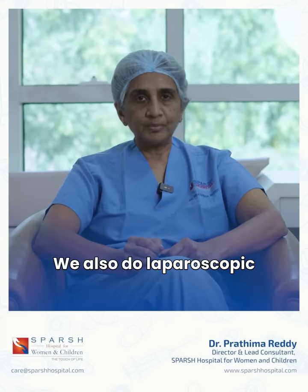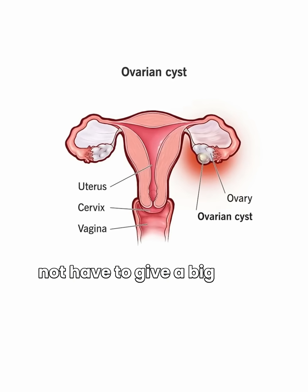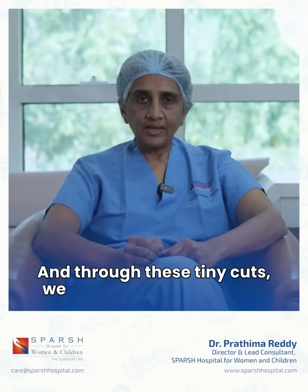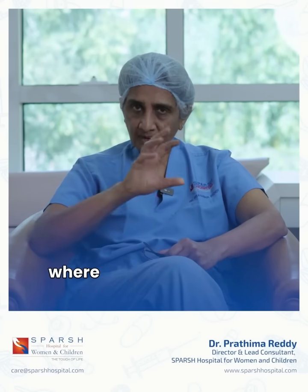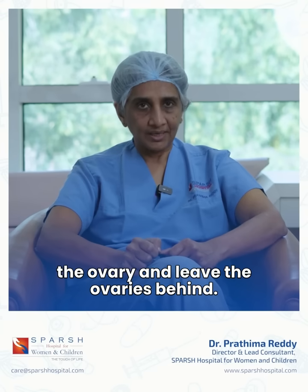We also do laparoscopic surgery for ovarian cysts, where we do not have to give a big cut on the tummy. Through these tiny cuts we can resolve this matter, treating the cyst by doing a procedure known as cystectomy, where we just remove the wall of that cyst on the ovary and leave the ovaries behind.